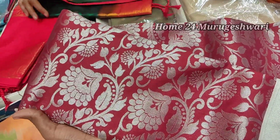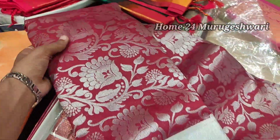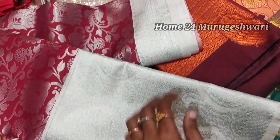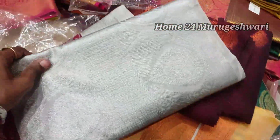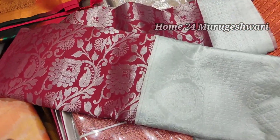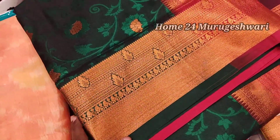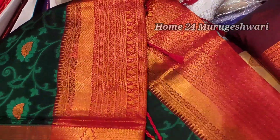Next, you will see online trending sarees on this YouTube channel. The price range starts from $1,575. You will be able to use a grand color combination. At $2,700, it is a dark bottle green with a dark bright red color.